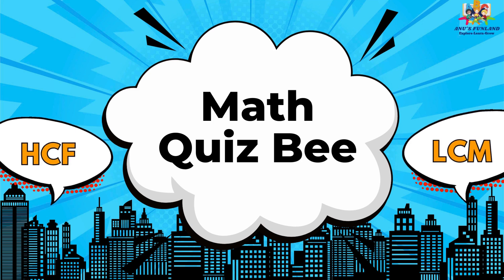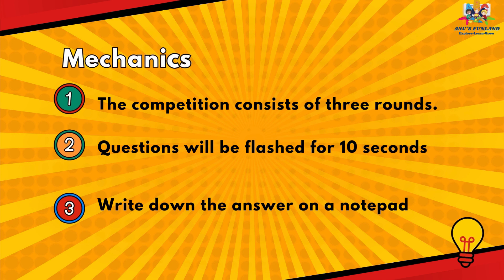Today we will learn HCF and LCM math quiz. The competition consists of three rounds. Questions will be flashed for 10 seconds. Write down the answer on a notepad.